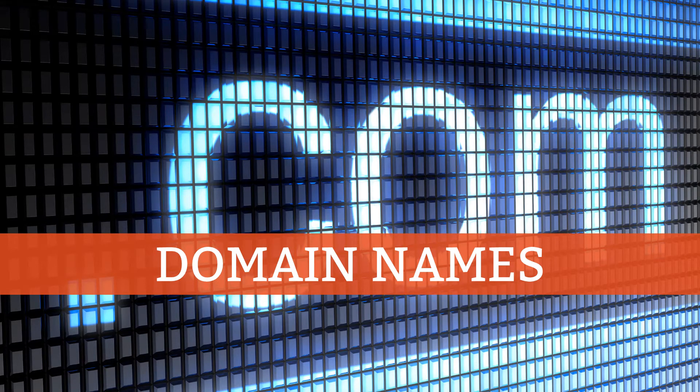Every website needs an address, better known as a domain name. That's the web address you enter into your web browser to navigate to a website. You're no doubt familiar enough with domains, but you might not have ever bought one yourself. Although there are hundreds of places to buy a domain, start by checking with your web host. Most hosts provide domains as well as hosting, and it's advantageous to use the same supplier for both so you have just the one contact.